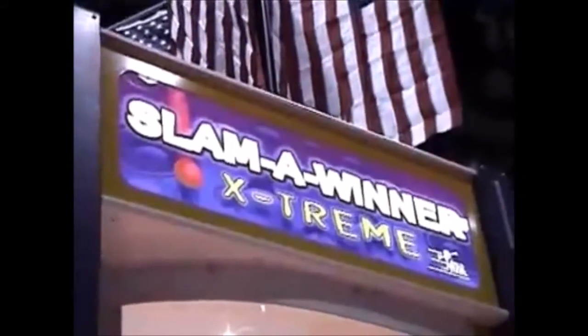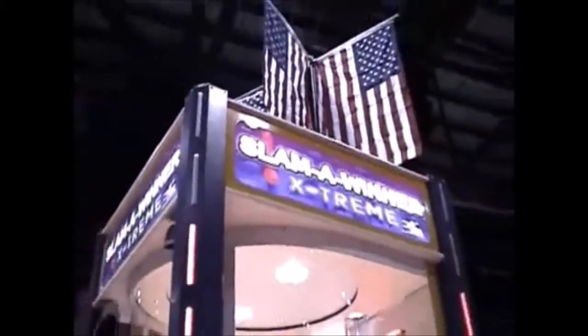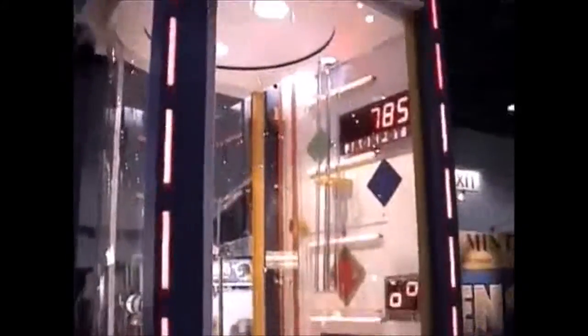If you're looking for something extreme for your establishment, an extreme attention getter, and extreme profits, you can't overlook Benchmark Games' Slamma Winner Xtreme.